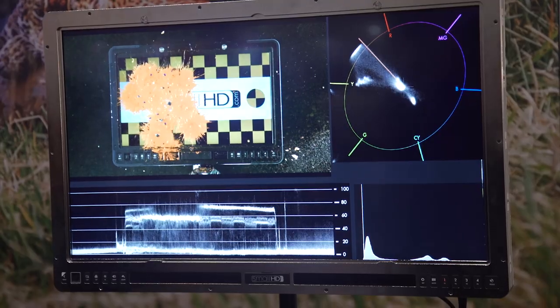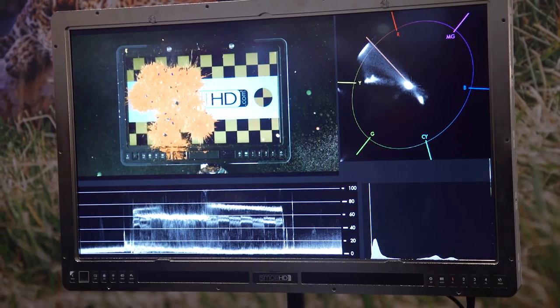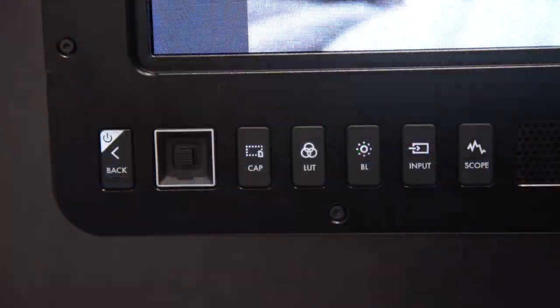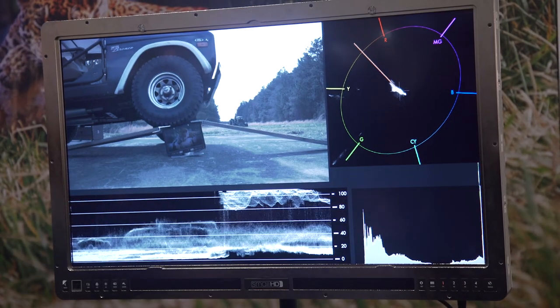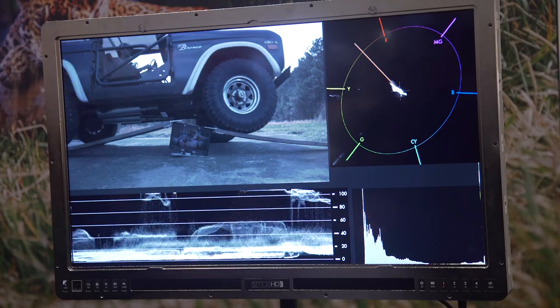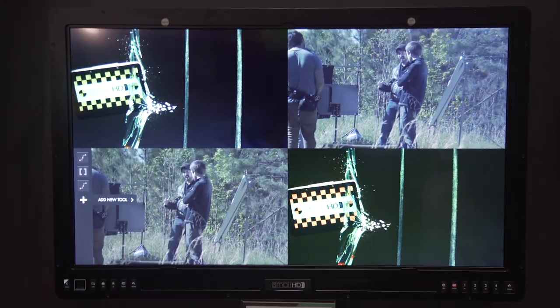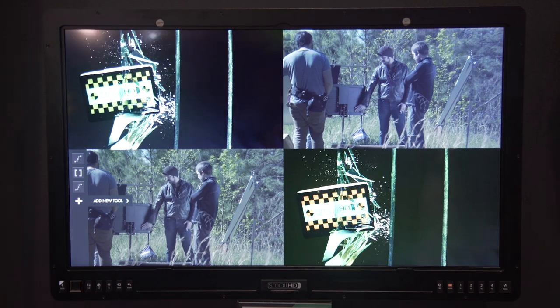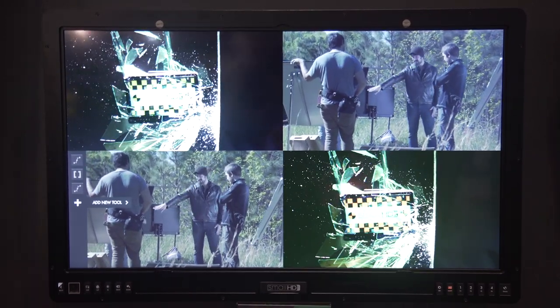SmallHD has updated and integrated their page UI system into this lineup of monitors. This gives the user the ability to switch between multiple displays with different looks or settings applied to each page, making switching between settings you don't want to toggle on and off quicker to access. There is also a new window mode that allows four pages to be displayed simultaneously for anyone who wants to see multiple settings applied at once on different parts of the screen.